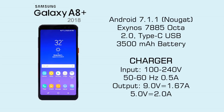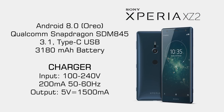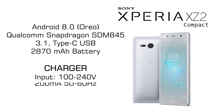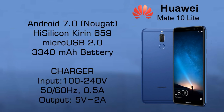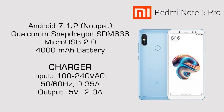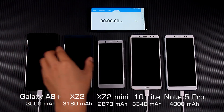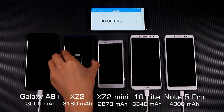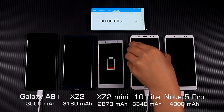Hello everyone! Today I will do a battery comparison test among Samsung Galaxy A8 Plus 2018, Sony Xperia XZ2, Xperia XZ2 Compact, Huawei Mate 10 Lite, and Redmi Note 5 Pro. I will use original chargers for the charging test. These batteries have some differences in battery capacity. Now they're all at 0% power. Let's see what will happen in the test.